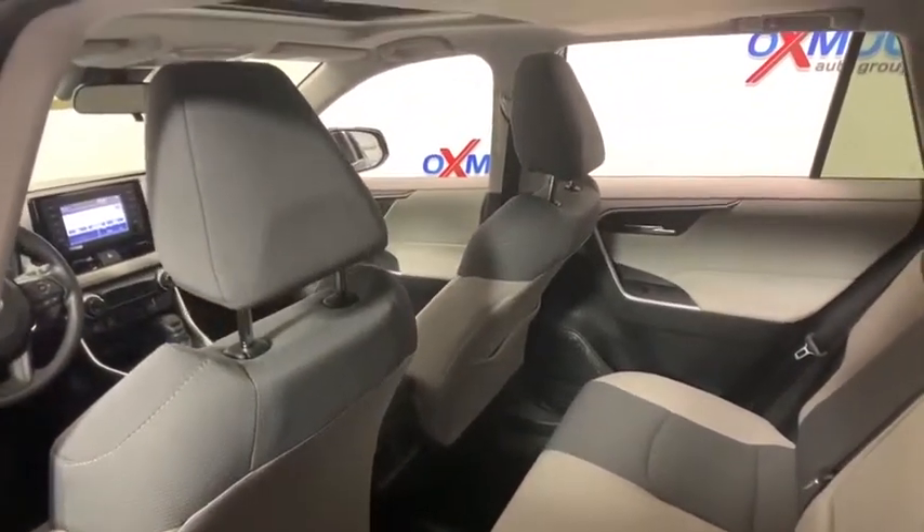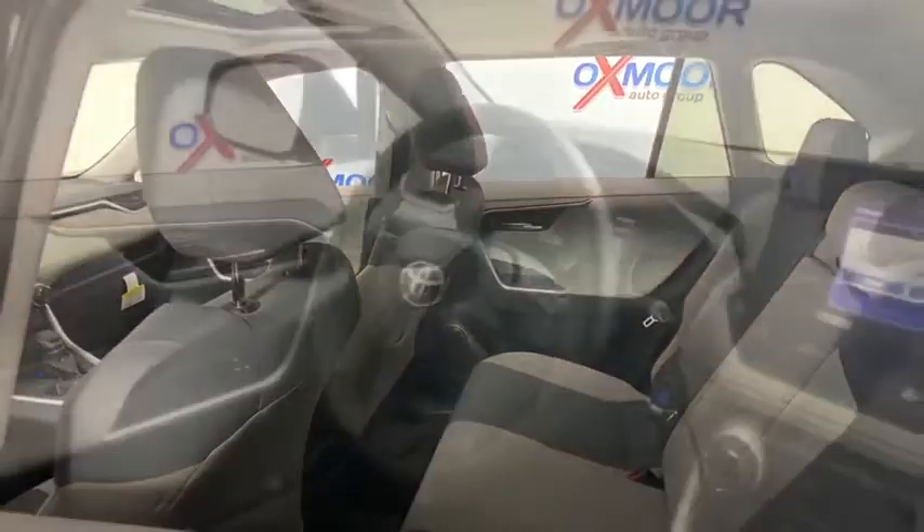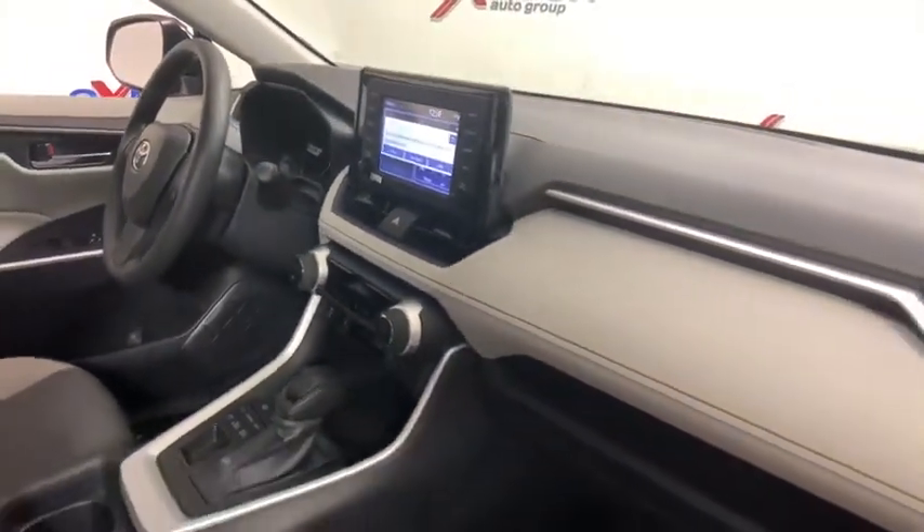Traction control, dual airbags, alloy wheels, power steering, four-wheel disc brakes, electronic stability control, power windows, rear window defroster, fog lights.